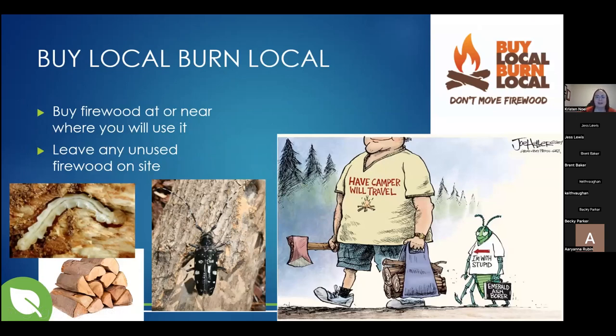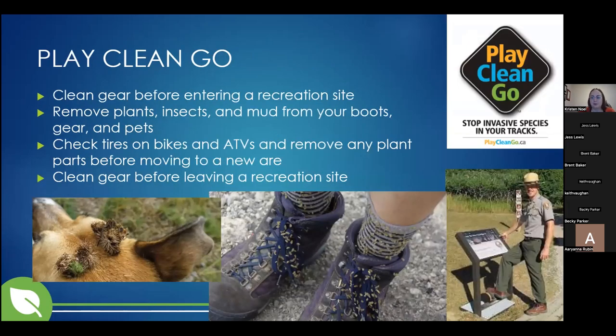Next we have our Buy Local Burn Local program, which is aimed at forest pests. Moving firewood from one location to another can inadvertently move forest pests from one place to another, resulting in the destruction of trees and whole forests in some cases. These pests move really slowly on their own, but they can move long distances very quickly through the transportation of firewood. We encourage everybody to buy firewood at or near where they're going to use it and to leave any unused firewood at one site. Play Clean Go is another program — essentially the terrestrial version of Clean Drain Dry — making sure that before you enter or leave a recreation site you're checking yourself for any invasive seeds, plant material, or anything like that on your gear, clothing, recreation equipment like bikes or ATVs, and your pets.